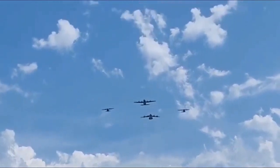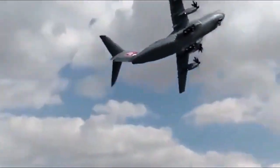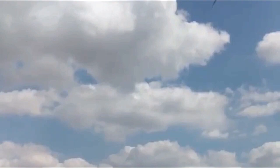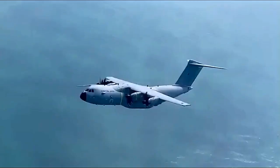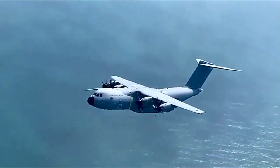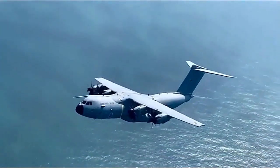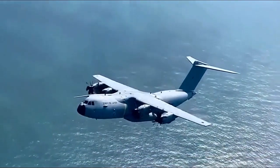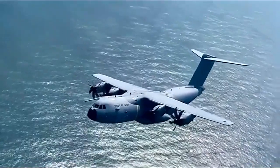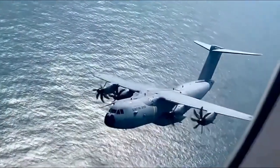In conclusion, the Airbus A400M stands as a testament to the advancements in military transport capabilities. Its ability to operate from unprepared airstrips, extensive range, large cargo capacity, and advanced avionics make it a highly versatile and effective asset for military forces worldwide. With its unique features and significant operational benefits, the A400M has become a prominent player in the military transport market, supporting a wide range of military missions and contributing to global defense efforts.